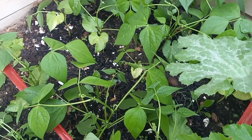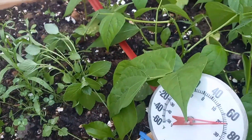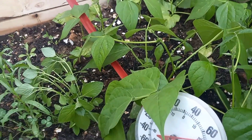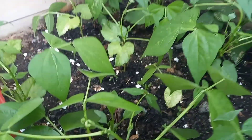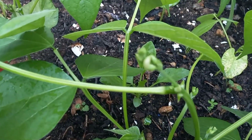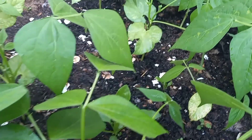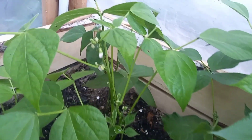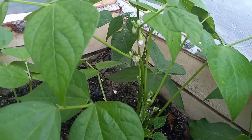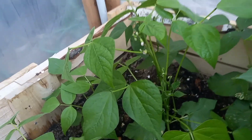These are the bush beans — the garden beans, early bush. And they're definitely getting started. Lots of flowers coming out on them. So hopefully, with the doors being open in the daytime, the bees will come in and pollinate.